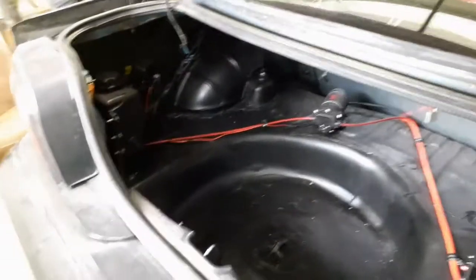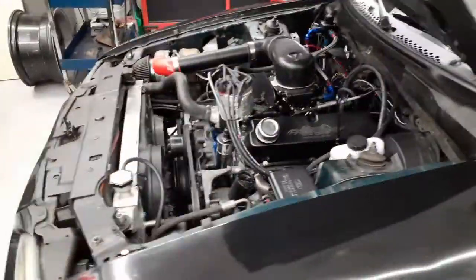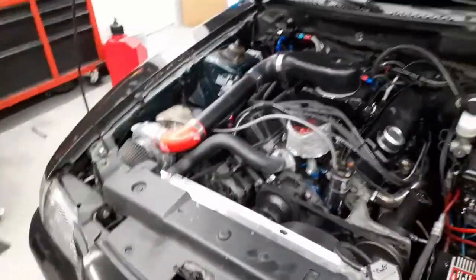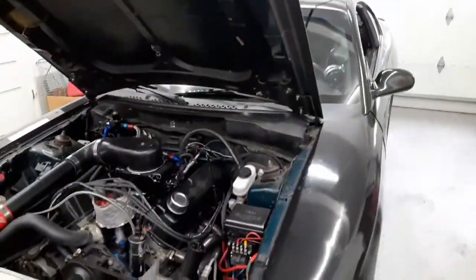We have the battery back there, and then a methanol injection tank and pump — that'll probably add a couple pounds, but no spare or anything like that. On top of all that, no radio, no speakers, no front sway bar, no ABS pump, and no AC — so no compressor, no condenser, none of that stuff.